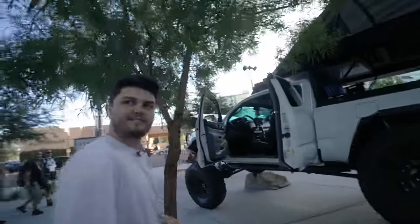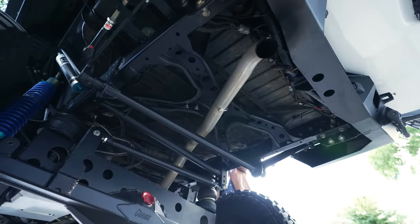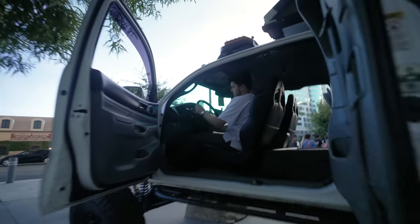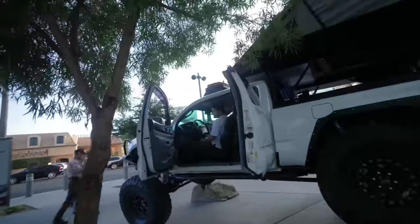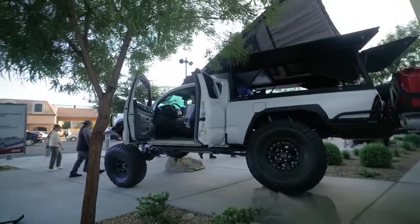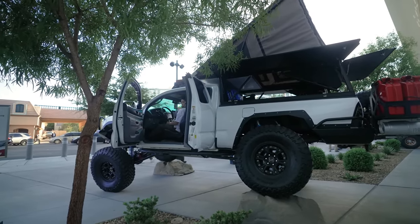Before we go, Kevin, can you please turn her on? I want to hear this Magnuson supercharger. We have a custom Magnaflow exhaust on this. Let's hear her roar! Kevin, thank you so much — I've got to go before we both get in trouble. Let's go on to the next build.